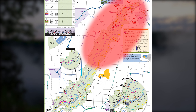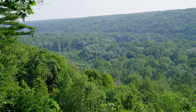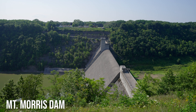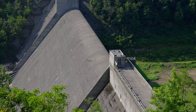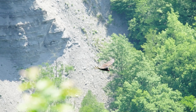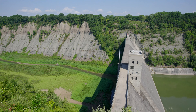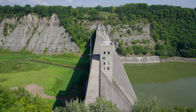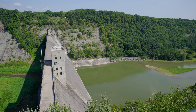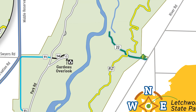Letchworth is divided into north and south sections. The north end sees a lot less traffic than the south, but that doesn't mean you should skip it. The main feature on the north end is the Mount Morris Dam — a great place for a first look at the gorge as well as for bird watching. Letchworth is known for the vultures that circle the canyon, but they're not the only birds you can spot here, like bald eagles. There's a visitor center up here too where you can book tours of the dam. The main campground is found in the north part of the park, as well as a handful of pull-offs with scenic views like the Gardot overlook.